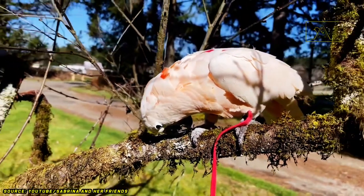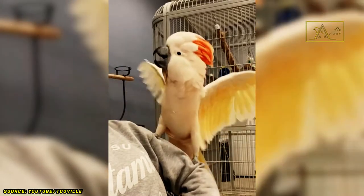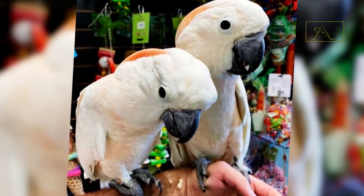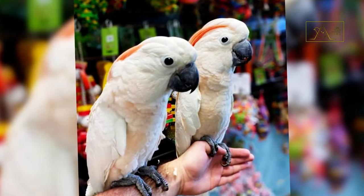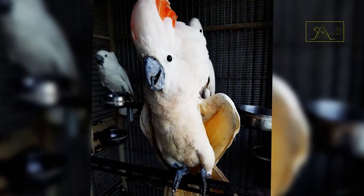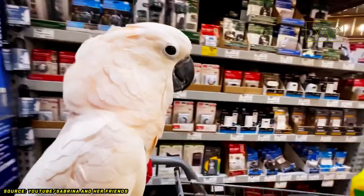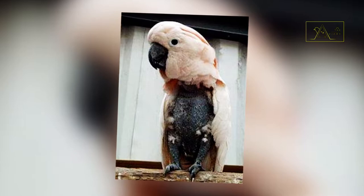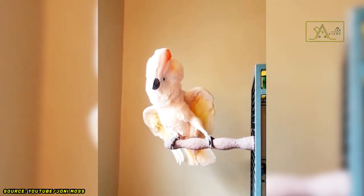If you breed a Moluccan cockatoo and successfully bond with them, they can become very clingy or needy. Besides being affectionate, Moluccans also need affection and attention, and want to always be near the people they care about. They tend to bond with one person, even to the point of possessiveness, and can attack other people if not properly trained. They can experience emotional and behavioral problems if left alone or under-socialized for long periods — such as feather-plucking and screaming loudly without stopping. For your information, Moluccans are one of the loudest parrots.